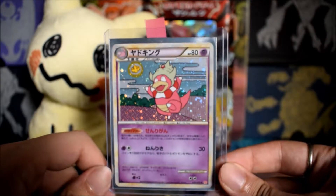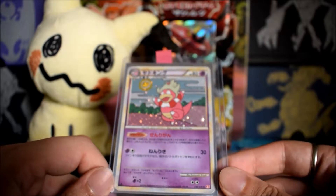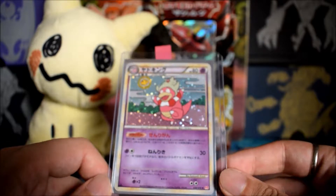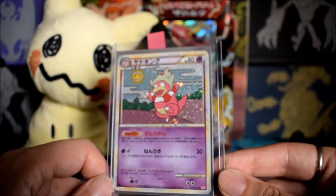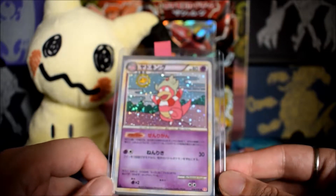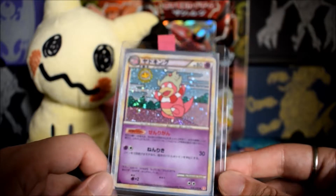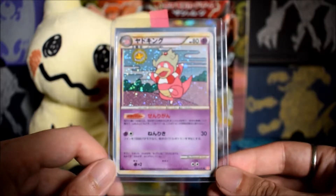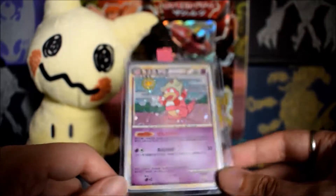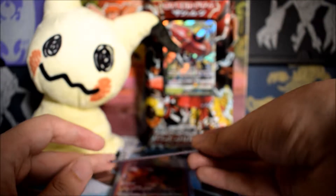Also from that random lot was this Slowking holo from HeartGold SoulSilver — a beautiful looking card. The Huntress is really a Slowking fan, and it's a first edition card. It's in pretty good shape. I expect about an eight or nine, leaning more towards eight — the back might have had a little bit of scuffing. But she was so happy with it she asked if we could get this graded so she'd have her first PSA graded card.